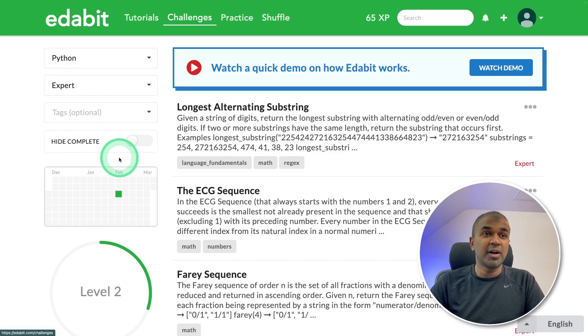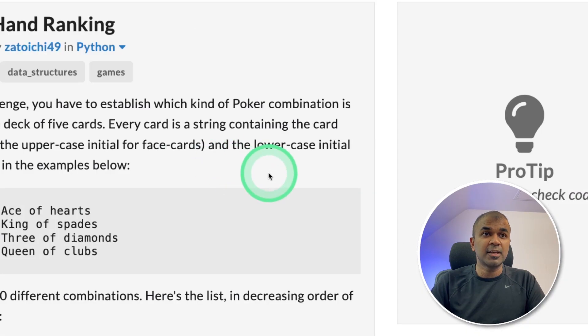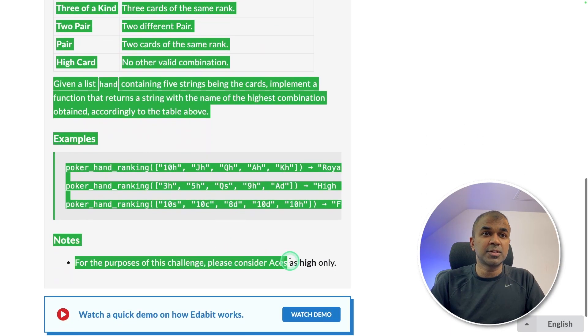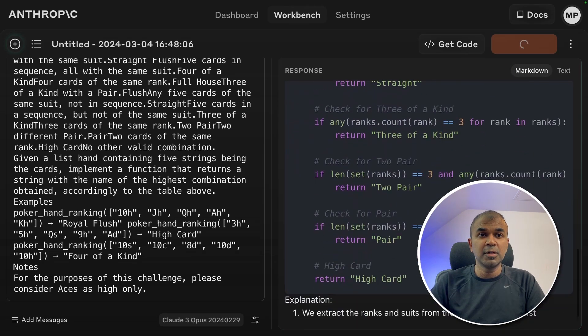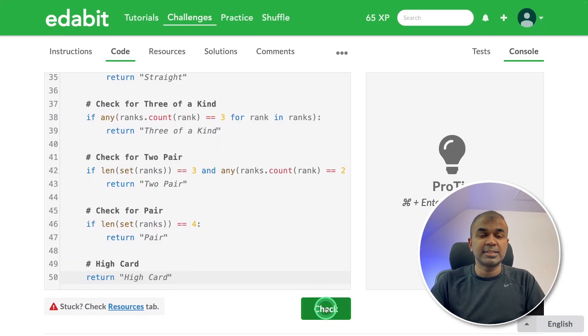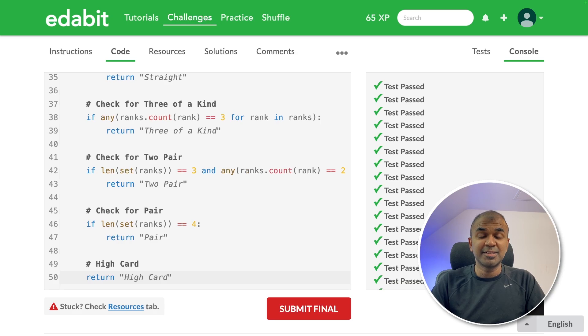Let's try one more final challenge: poker hand ranking. Copying the instruction and asking the large language model. It generates a big code. Copying the code and testing it — and it is a pass. This is really good, which means it passed mostly every question we asked.